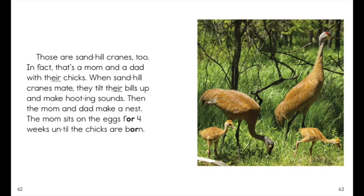Those are sandhill cranes too. In fact, that's a mom and a dad with their chicks.